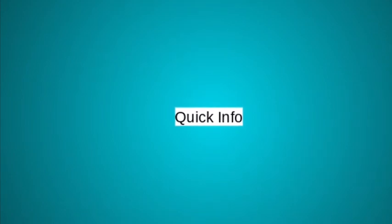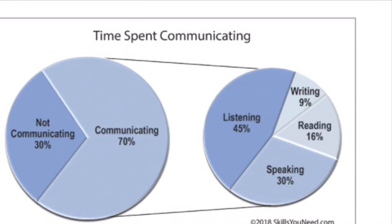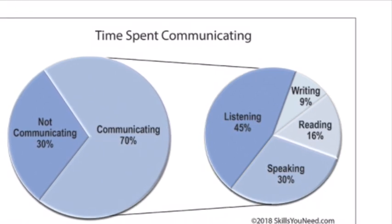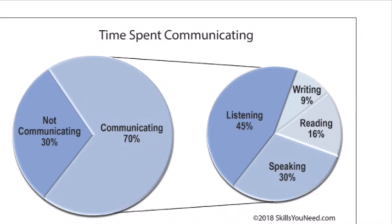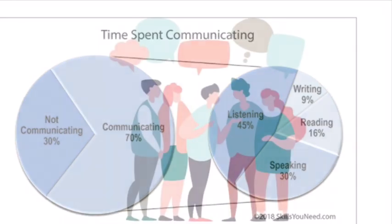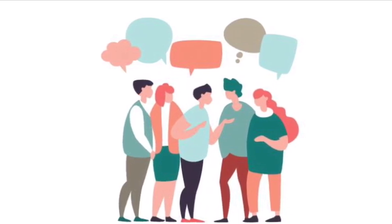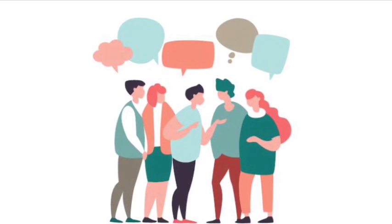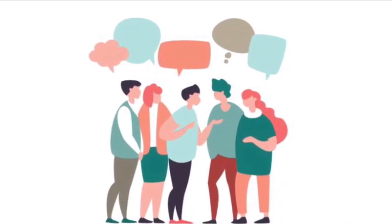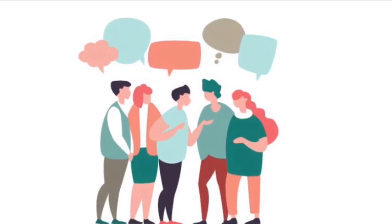Quick info: 45% of your day is spent listening to others, so it's really important for you to comprehend what's being said so you know what's going on and you can build trust with your friends and the people you work with. The human brain processes 800 words per minute, which is a lot faster than anyone can talk. So your brain tends to wander off after just a few minutes of listening because it thinks it knows everything, when really you're only scratching the surface.